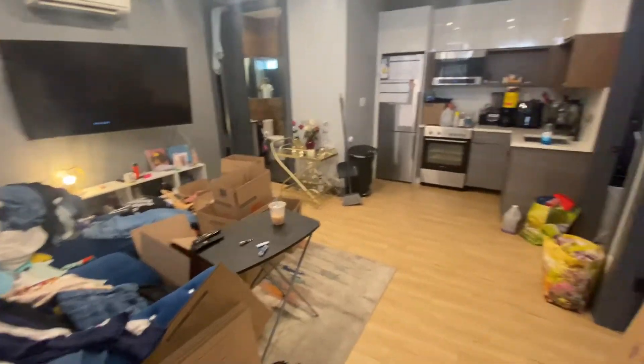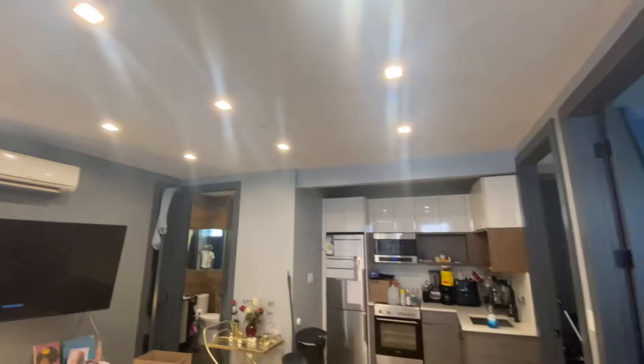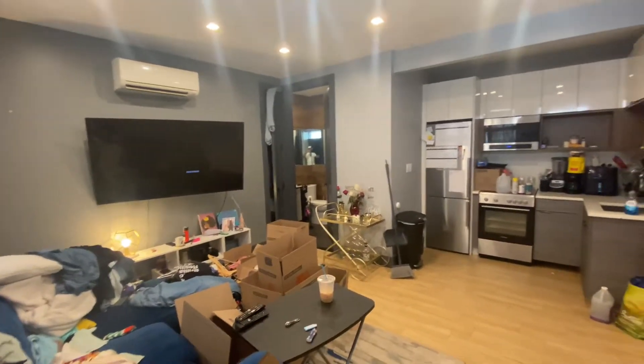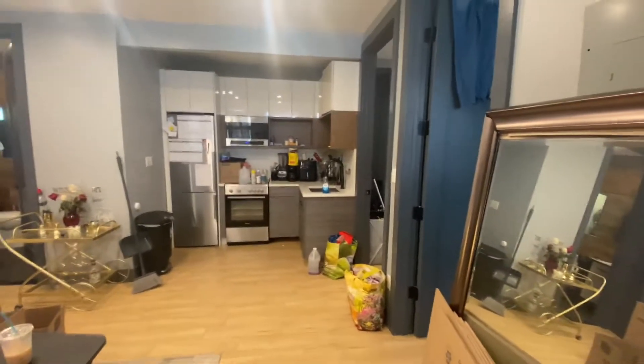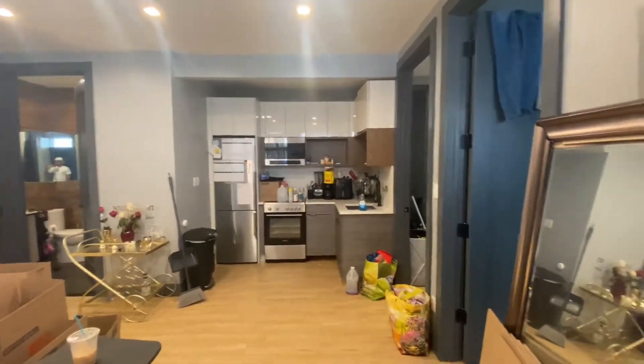As we enter the apartment, we'll walk into the living and kitchen area right here. As you can see, there are plenty of spotlights and really good natural light. There are split unit air conditioning and heating systems in all the rooms, so everything is controlled by the tenant. There's no gas here — it's all electric.